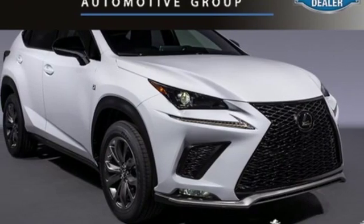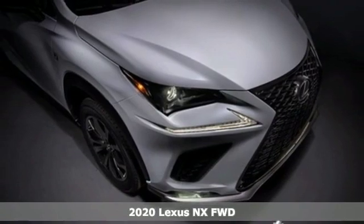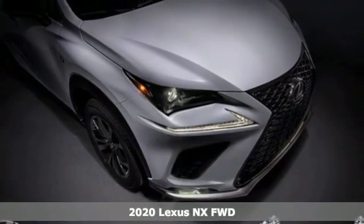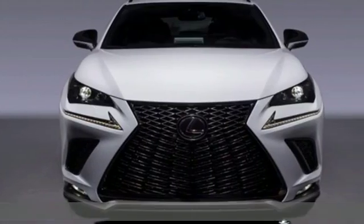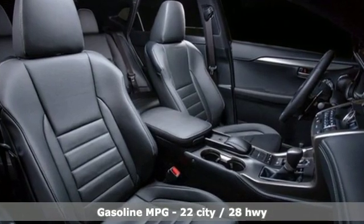Here's a new 2020 Lexus NX. This is the crossover for any urban adventure, thanks to a turbocharged engine, aggressive exterior design, and an interior built around you. You'll look forward to every drive with features like these.